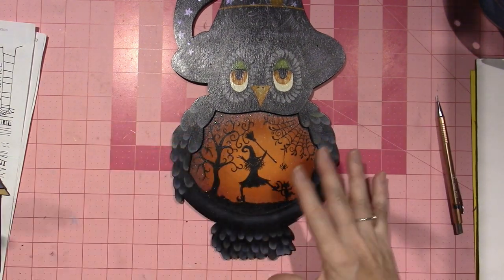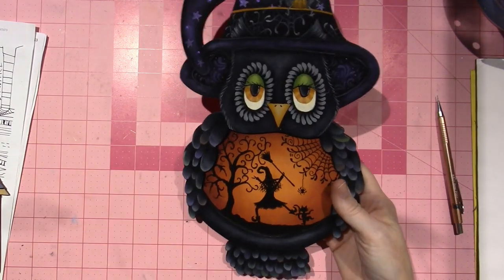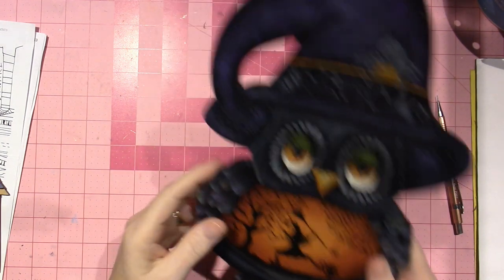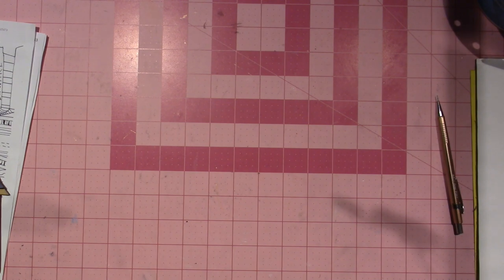This wasn't a class - it was just the pattern packet. I did it on my own. You're going to see her right behind me when I do live videos from now on, because this is where she's going to hang. I know she's kind of Halloween-y, but I don't care. I'm putting her up here.